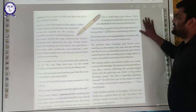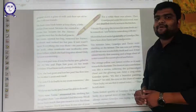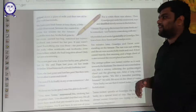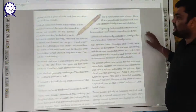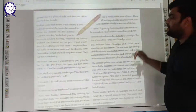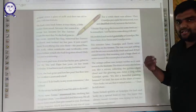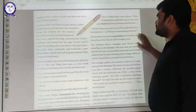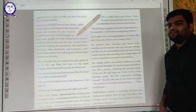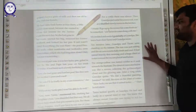After a while of silence, Grandpa put aside his crossword and shuffled slowly across to the kitchen. He said, 'I think I will go up to the terrace for some fresh air. Send Tarini to me.' Grandpa said this to Tarini's mother — asking her to send Tarini up. Ma nodded and smiled gratefully at Grandpa, knowing how close Tarini and Grandpa were. They were very fond of each other.